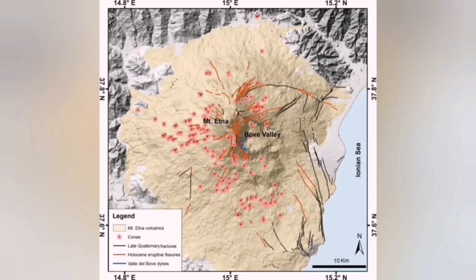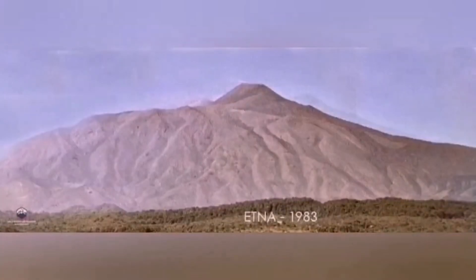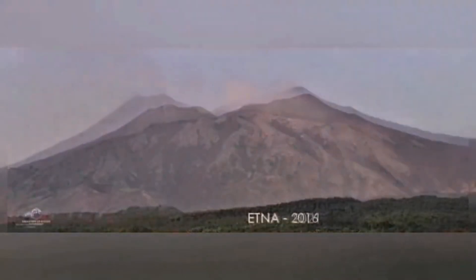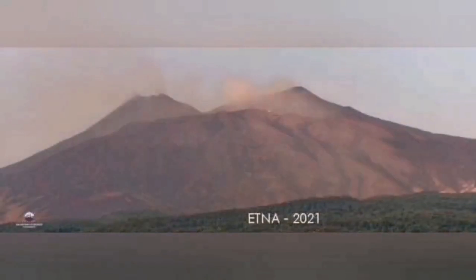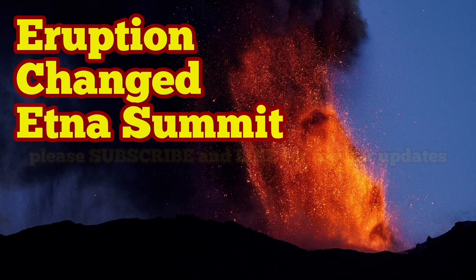I'm showing you the changing pattern of this activity, which all the time changed this highest summit. In the 19th century, 18th century, and 21st century, we had different shapes for this volcano, and I've shown you some of this. It makes sense now when you understand what's going on.